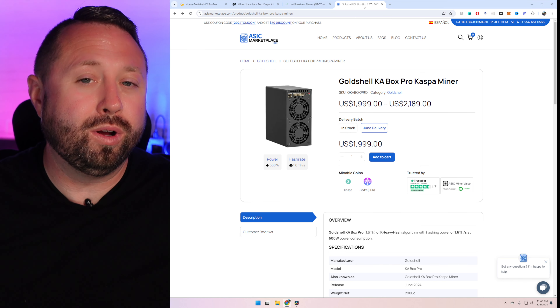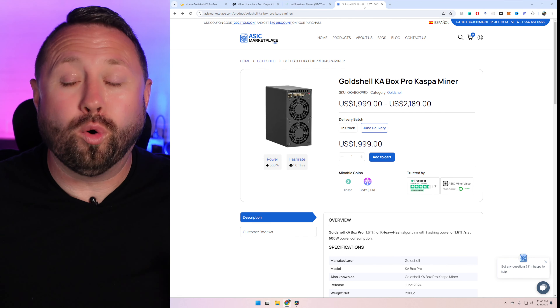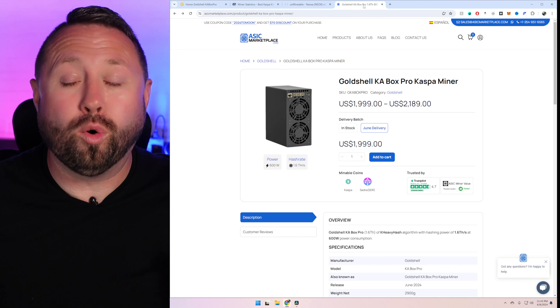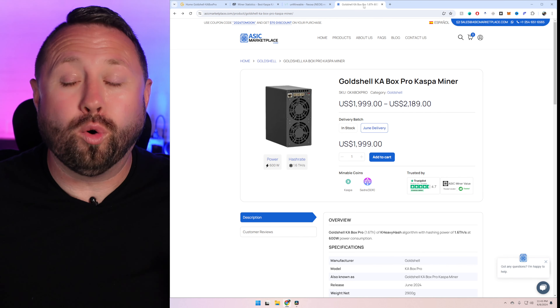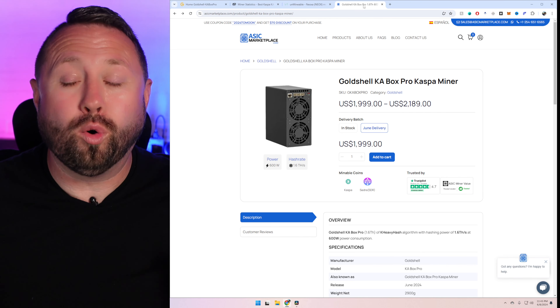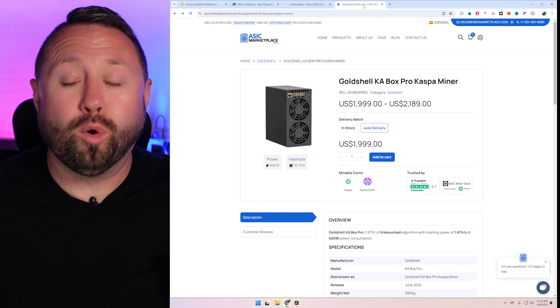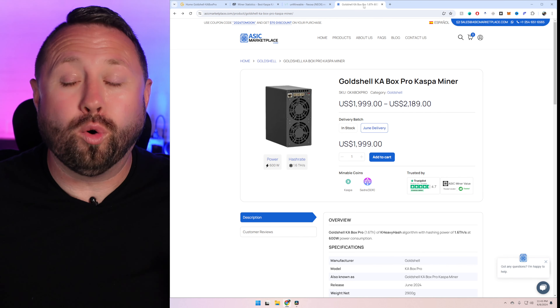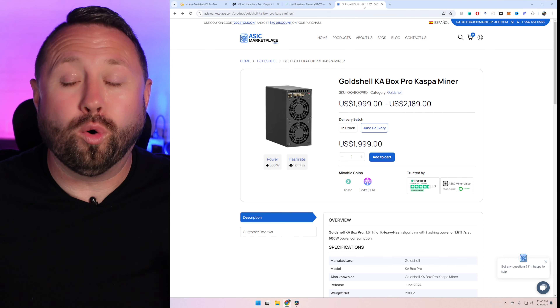Over on 2Miners, there's a 'how to start' button in the upper right-hand corner, and it gives us a variety of pools based off hardware. Since the KA Box isn't listed, I'll select something close — the KS0. There's a KS1 and KS2 in here too, and you can balance between the KS0 and KS1 depending on where this unit falls. We'll select the KS0 pool and copy the pool URL back into Gold Shell. For the miner name, I'll use my full Kaspa address including 'kaspa:' at the very beginning, then add a dot and 'KABoxPro' at the end, plus the IP address to make it easily identifiable. No password needed, and we're going to hit apply.